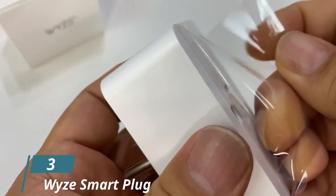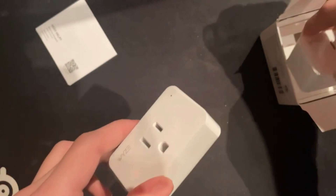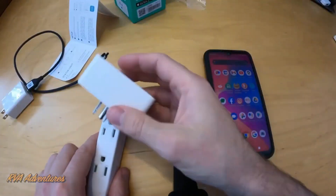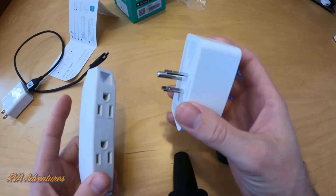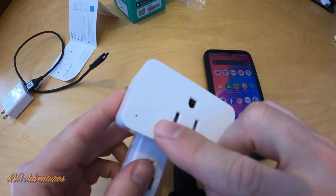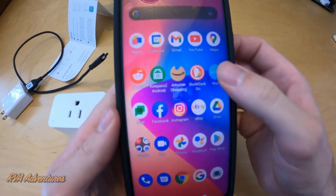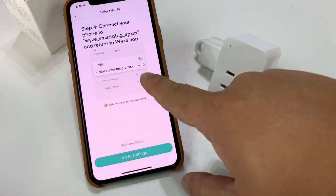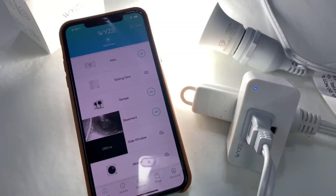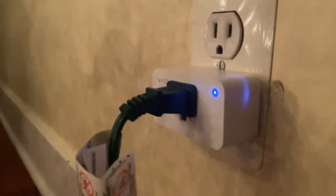Number 3: Wyze Smart Plug. If you're looking for a device that can turn your dumb appliances into smart home devices that support Amazon's Alexa or Google Home, then the Smart Plug from Wyze will help you with just that. The device can be controlled with the same mobile application used by every other Wyze device. Right now, it only supports Amazon Alexa and Google Voice commands and does not support Apple HomeKit yet, so that is something to keep in mind. For a price of less than $20, the Wyze Plug is a very affordable, feature-rich smart plug.